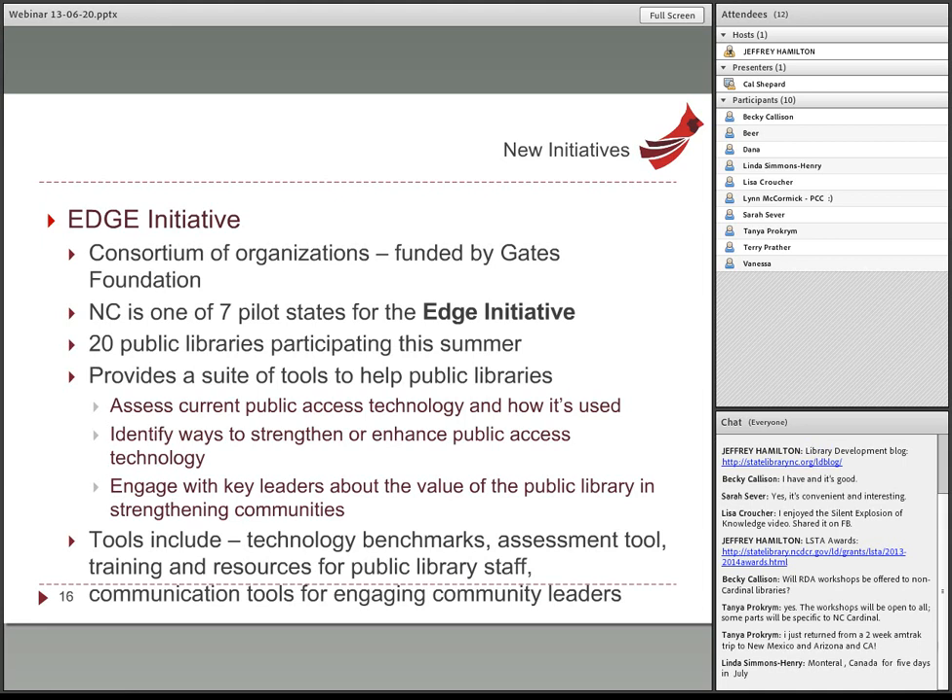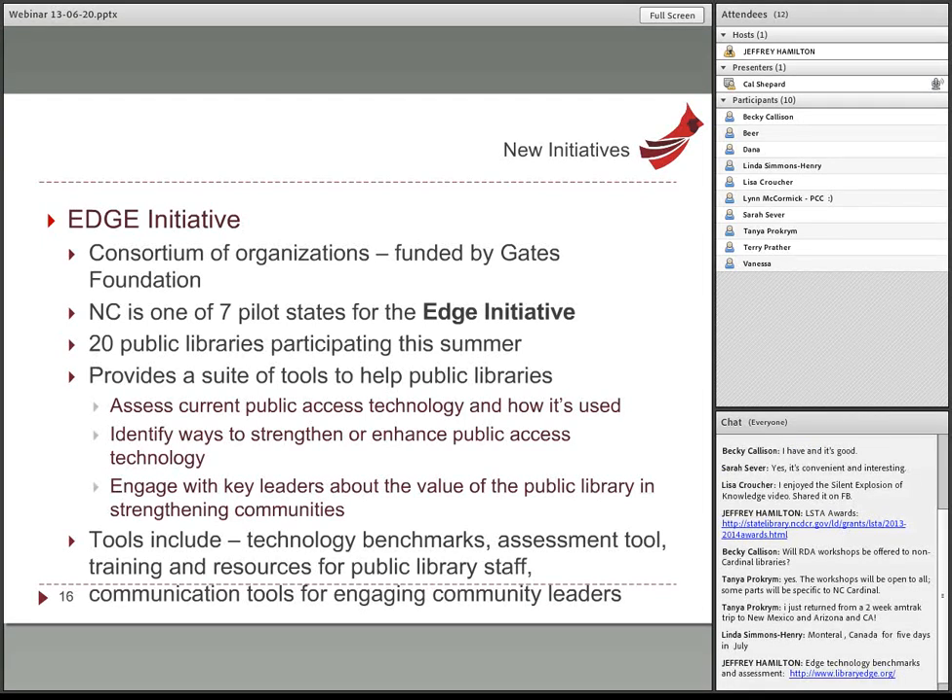For the third round of hardware grants, the Gates Foundation added requirements: libraries had to provide some matching funds and attend advocacy training to better equip staff to explain the necessity for local funding to government officials. For this latest EDGE initiative, they brought together a whole group of organizations: the Gates Foundation, Urban Libraries Council, American Library Association, Public Library Association, WebJunction, and more.